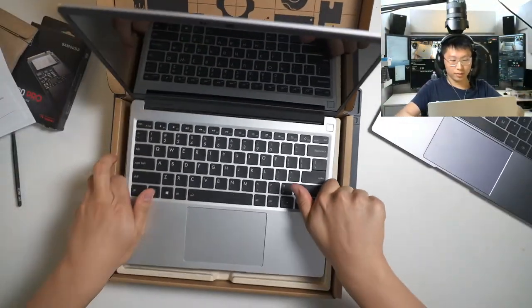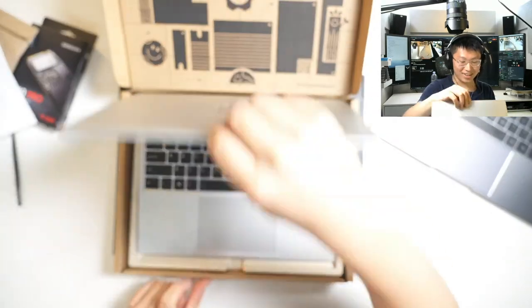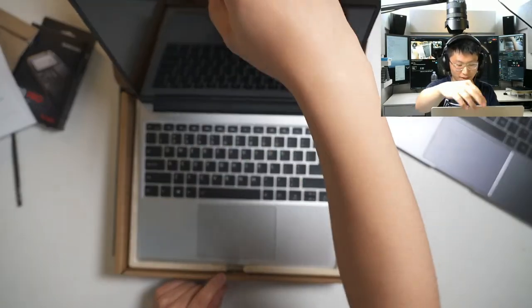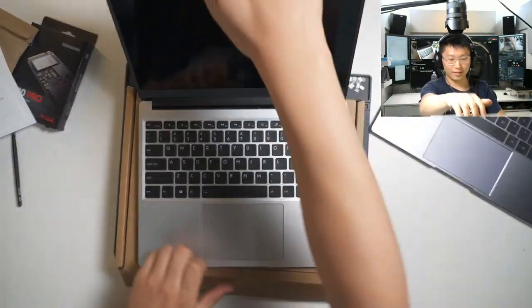Let's try it out — a lot of people like that feature. If you close it all the way... it opens with one hand. Yeah, it does open with one hand from totally closed.